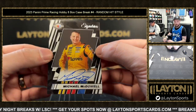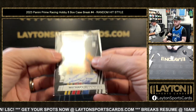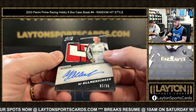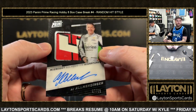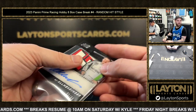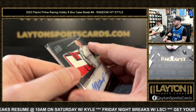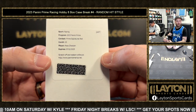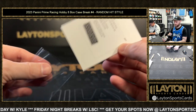Auto — Michael McDowell auto. We have a great relic here — AJ Allmendinger, 52 of 99 relic auto. And a redemption: Ross Chastain prime signatures red redemption.